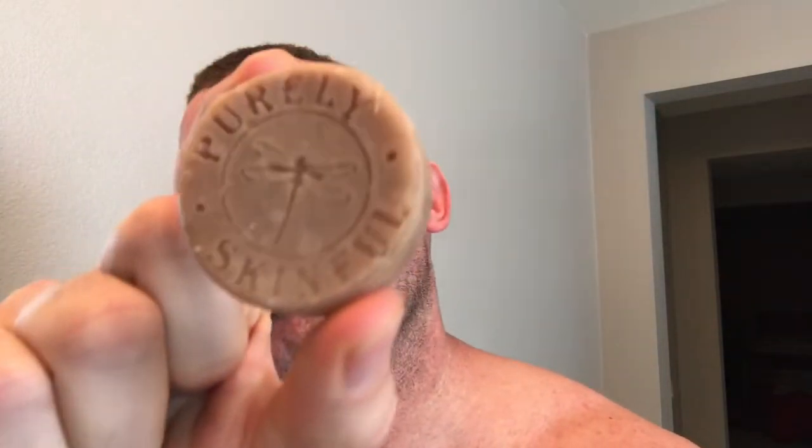We're going to dunk our brush into some lukewarm water and get our shave puck ready. This is what it looks like — a little dragonfly, which is the logo for Purely Skinful. Oh my god, that smells good! I get the rum, I get the chocolate, I get the cigar. Wow, that is heavenly. I'm going to press that into the bowl.